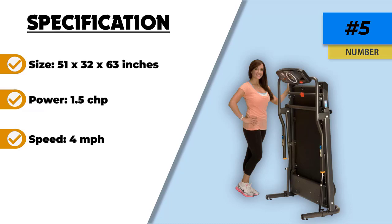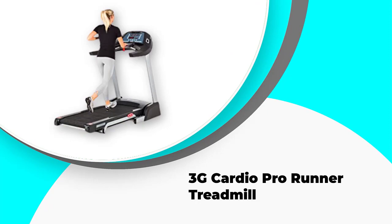If you have a history of health problems, a lung condition, age-related back and knee problems, etc., this treadmill would be an amazing fit for your needs.